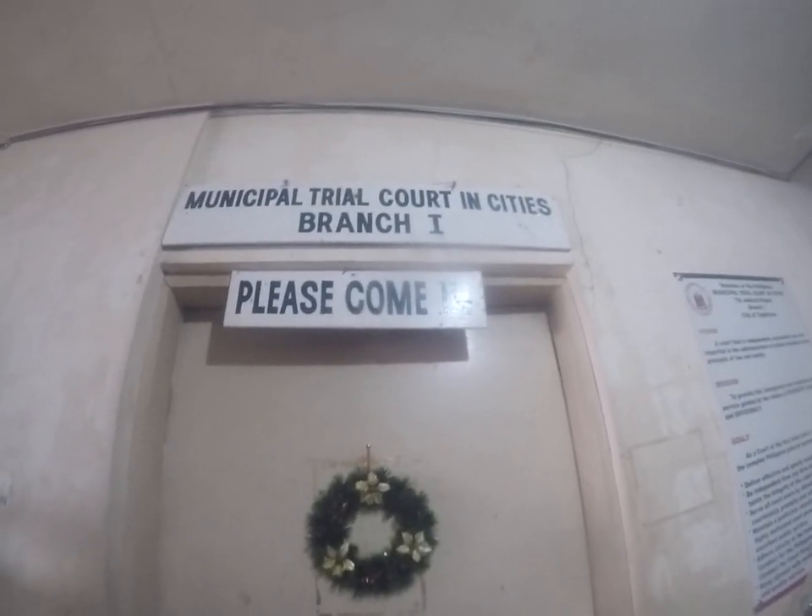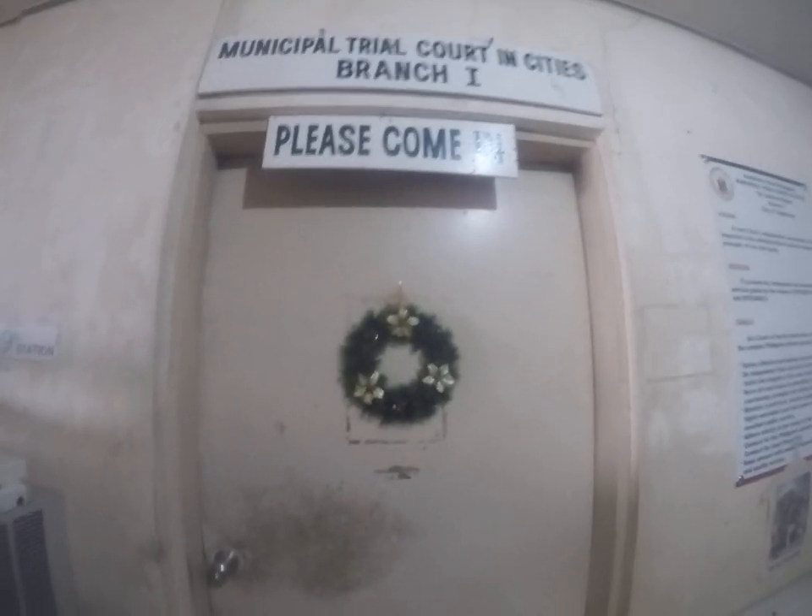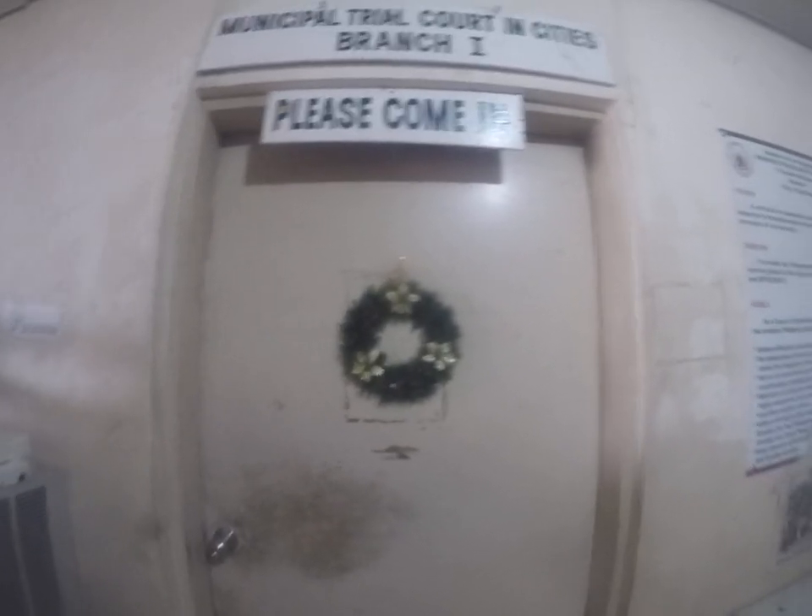Ladies and gentlemen, we are at the courthouse building in Tagbalarin, the building to the right side of the Capitol. And this is what I call the hall of records.